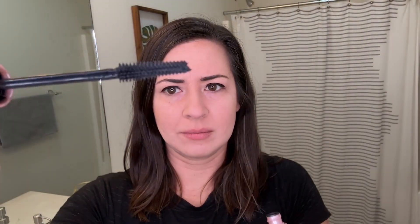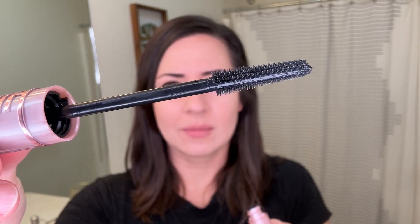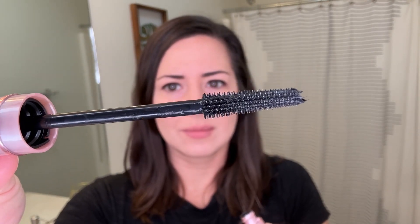I have this here in a washable variety and this is the color Blackest Black, and I really like this mascara.